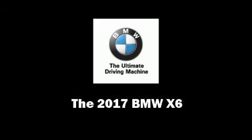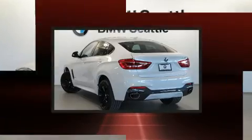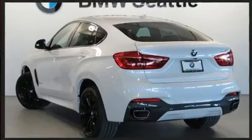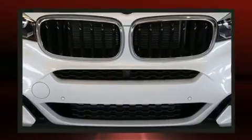Discerning drivers will appreciate the 2017 BMW X6. It features an automatic transmission, all-wheel drive, and a 3-liter six-cylinder engine. The engine breathes better thanks to a turbocharger, improving both performance and economy.